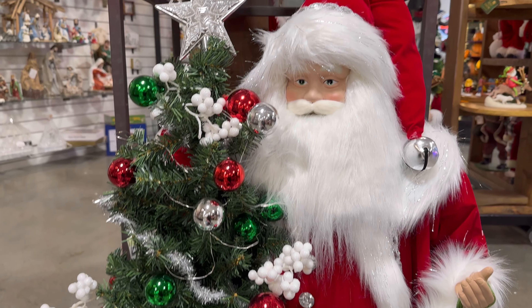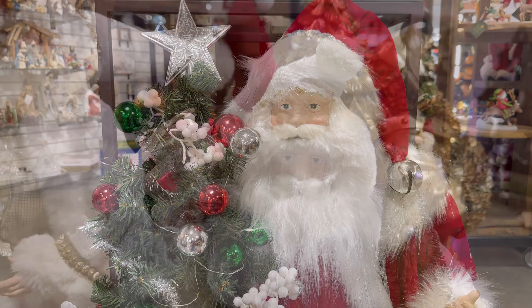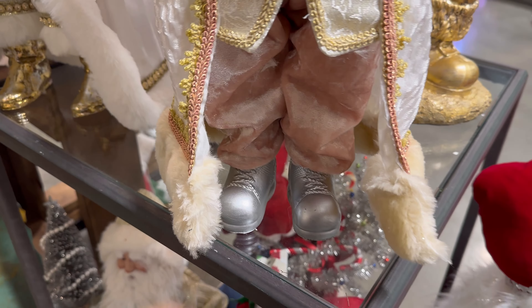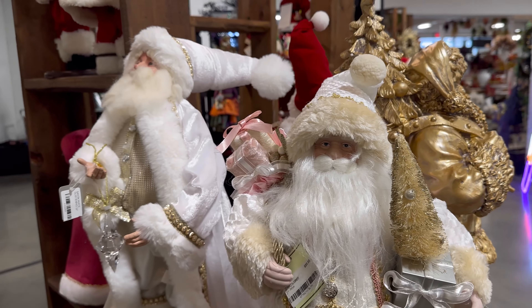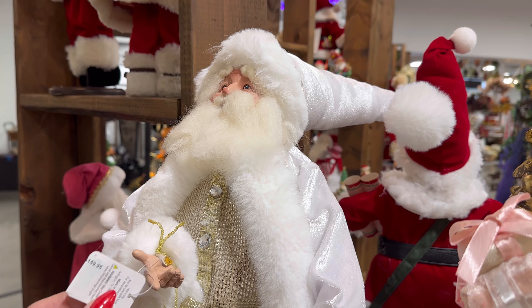Mrs. Claus and Santa are more expensive than this one — he's probably like 3 feet tall. They also have this one right here, a pink one for $86. Look at his outfit. Wow. And look at this one — this one's fancy, $159.